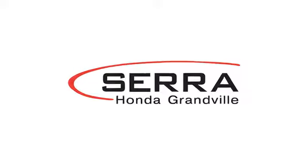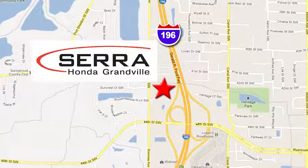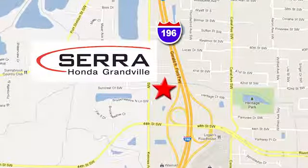For the best dealership experience of your life, come to Serra Honda Grandville. We're easy to find — just one mile west of the Rivertown Crossings Mall in Grandville.